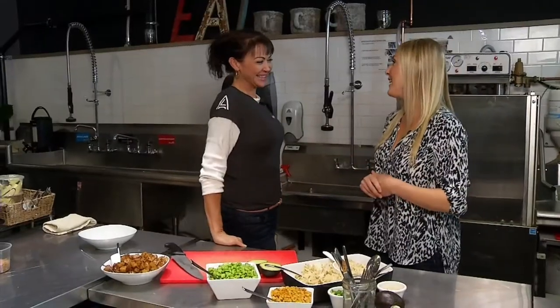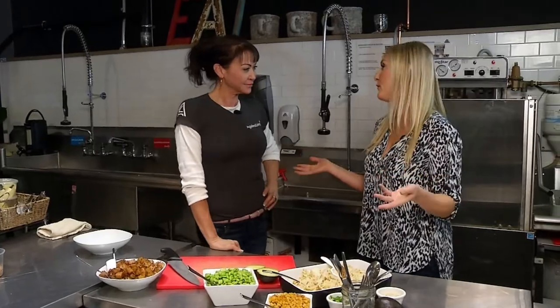Hey Tina, thanks for hanging out with me today. Can you tell us a bit more about the food you make in the cafe? We try to accommodate everybody and their dietary needs, such as being vegan or vegetarian, gluten-free. We do a lot of keto meals as well.